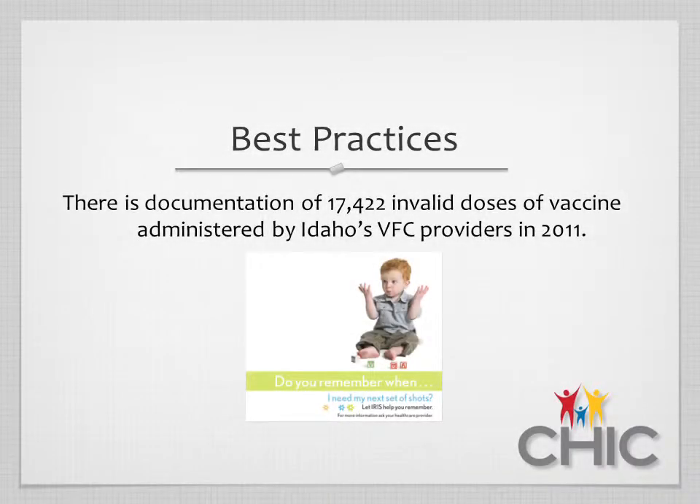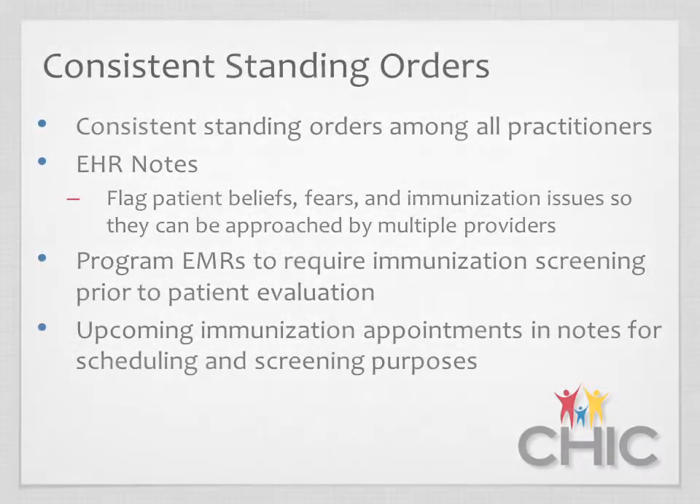In Idaho, we distributed about 690,000 doses of vaccine across the state. Of those, 17,422 doses were given either too early or to children who were too old for that particular vaccine. One of the main things that can eliminate this would be consistent standing orders put into practice.